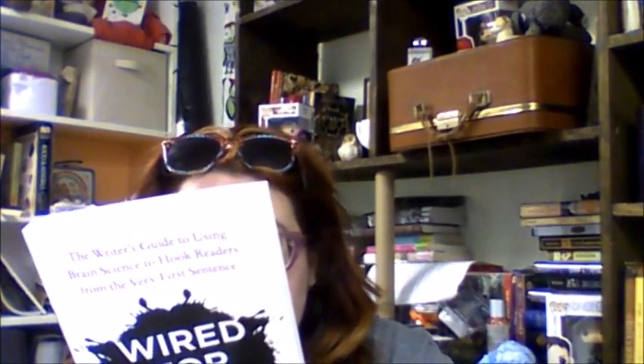It was published by Ten Speed Press from Berkeley, which I believe is part of Crown Publishing. Lisa Cron, the author, is an instructor at the UCLA Extension Writers Program. She has worked in publishing at W.W. Norton, as an agent at the Angela Rinaldi Literary Agency, as a producer on shows for Showtime and Court TV, and as a story consultant for Warner Brothers and Village Roadshow, and lives in Santa Monica, California. You can go to wiredforstory.com to learn more.